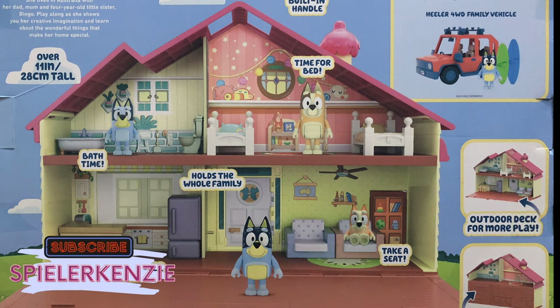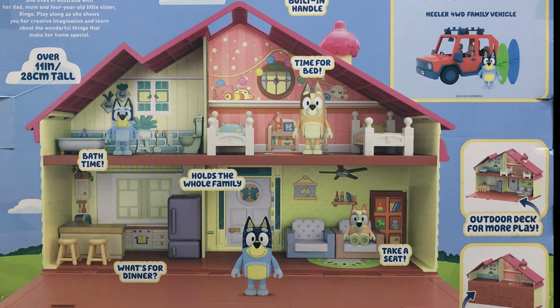This is Bluey's family home! Bluey is a lovable six-year-old Blue Heeler dog who loves to turn everyday family life into endless playful adventures. She lives in Australia with her dad, mom, and four-year-old little sister Bingo. This toy house includes 10 furniture items and one Bluey figure. It is over 11 inches tall and has a built-in handle. Aside from the furniture, there is an outdoor deck for more play. And after playing, you can fold it up for easy storage. Now, let's see what's inside!